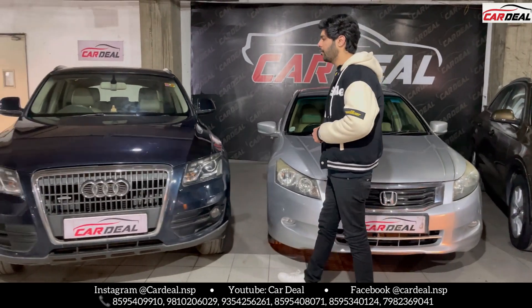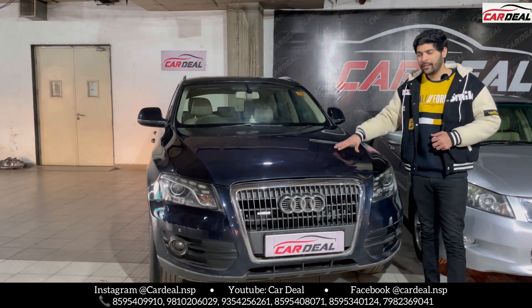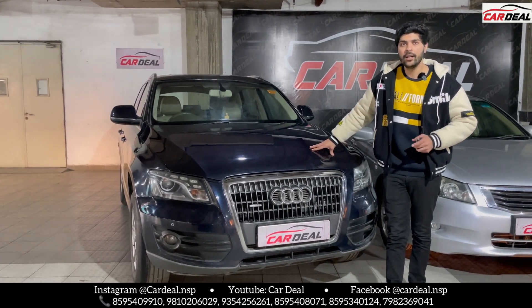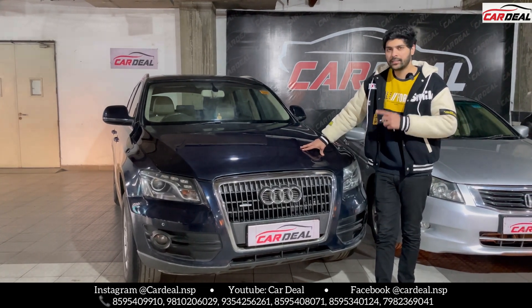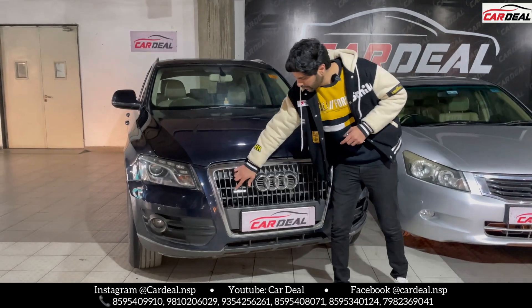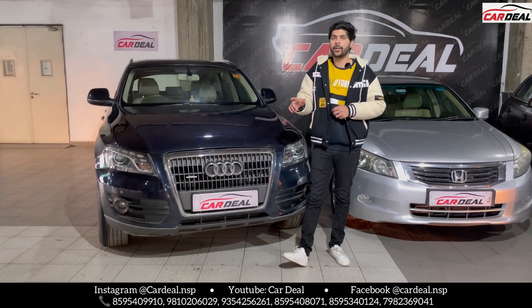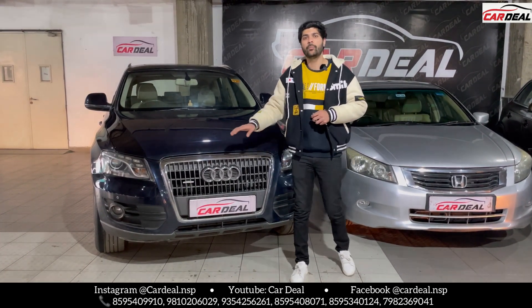The last car is also in the luxury segment — a Q3, 5-seater car. It's a 2012 model, Haryana registration, about 15 years old. It's fully equipped with front sensors, back sensors, and Quattro badging. You'll get a double-tone color — black and blue. At night you'll see the black tone, and in daytime you'll get the blue shade.